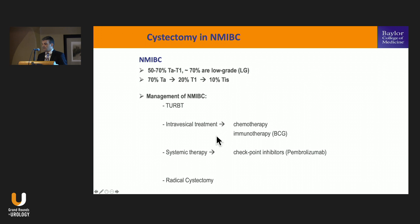Recently, we have systemic therapy options. Pembrolizumab has been the first approved checkpoint inhibitor drug in this space. And then, of course, radical cystectomy — we're not going to get into much detail on the technical aspect because the radical cystectomy is the same we do for most invasive disease, and should include lymph node dissection.